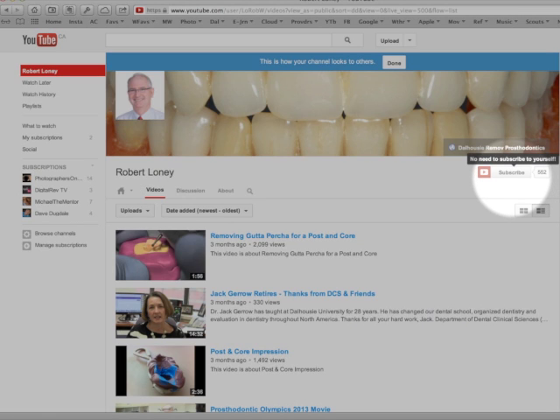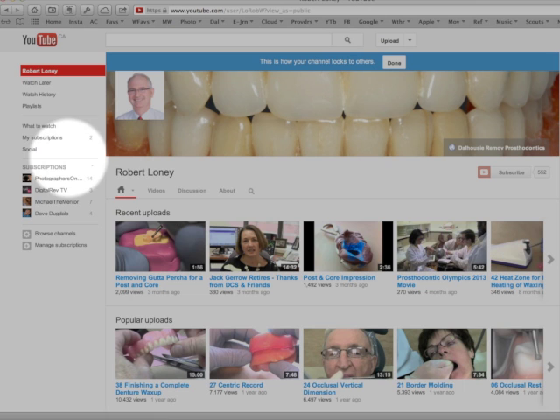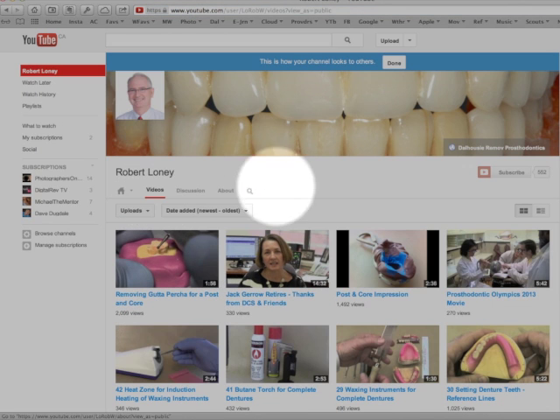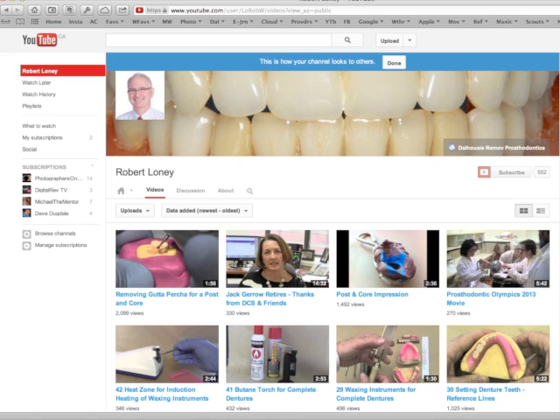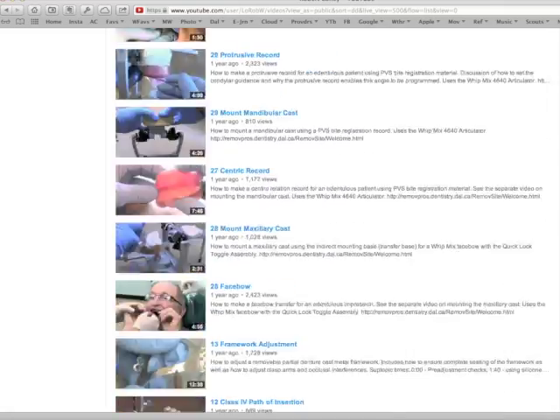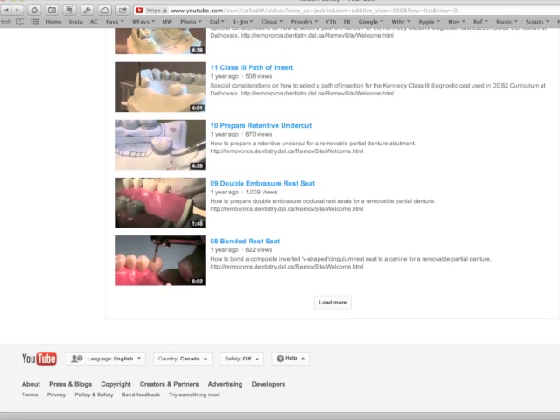If you want to subscribe to my channel, click here. You'll be notified of new movies. If you want to go to our Dalhousie removable prosthodontics website, click here. Videos can be viewed as thumbnails or as a list. Click on the videos and go over here and click either thumbnail or as a list. You can scroll to the end to load more videos.